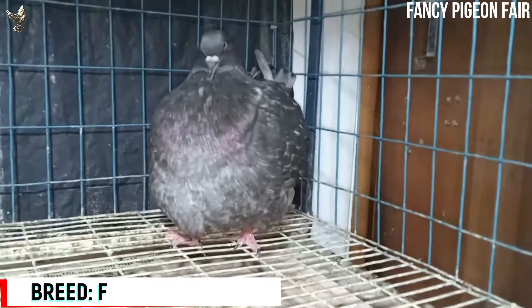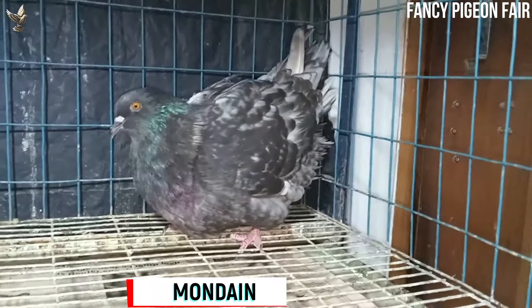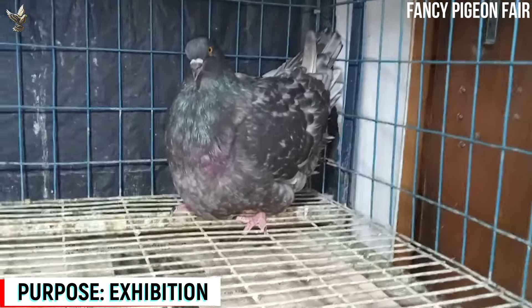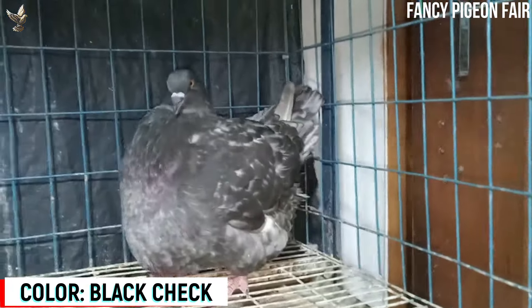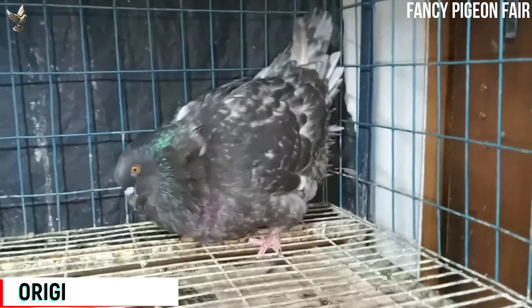The French Mondain Pigeon has a rich history that dates back to the 19th century. It was originally bred in France as a show pigeon, admired for its unique appearance and graceful presence. Over the years the breed has gained popularity worldwide, captivating bird enthusiasts with its striking colors and distinctive feather patterns.